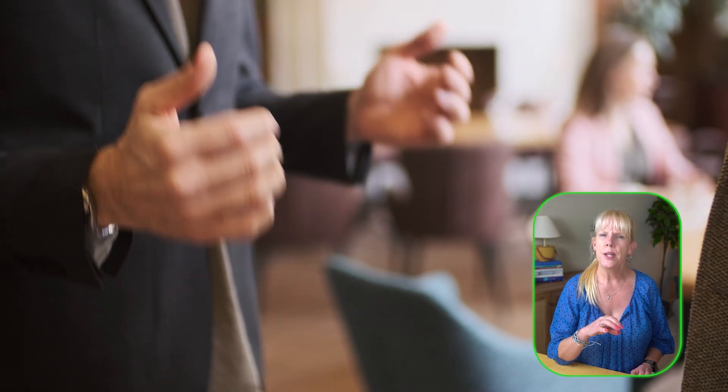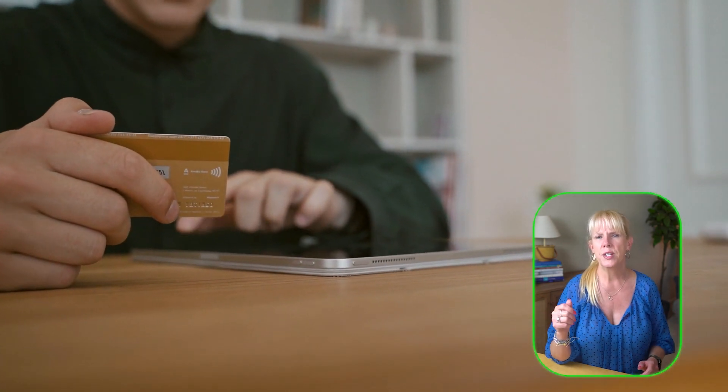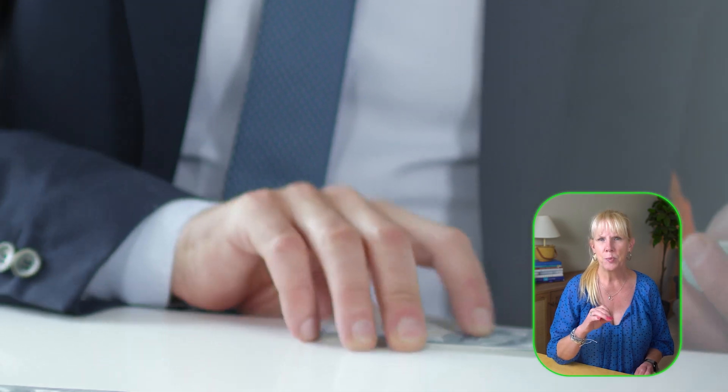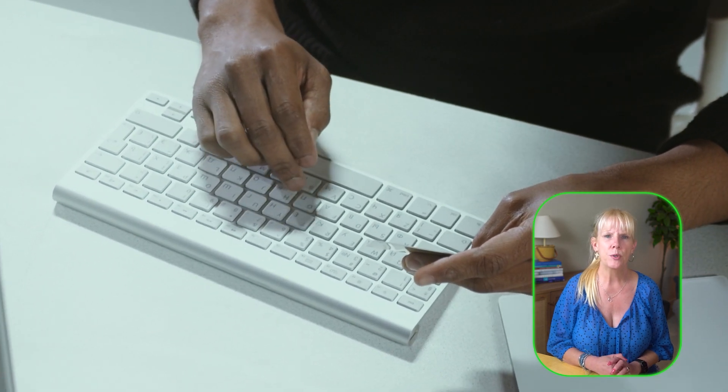Use price comparison tools. Platforms such as Google Shopping and ShopSavvy will not only help you find the best deals but also offer cash back incentives when you make your purchase. These tools allow you to compare prices across different retailers and discover exclusive cash back offers. This combination of saving money upfront with a lower price and earning cash back afterwards can lead to significant savings. For example, Google Shopping may partner with certain retailers to provide 3% to 5% cash back if you make a purchase through their platform. ShopSavvy also alerts you to available cash back opportunities at stores like Walmart or Target.